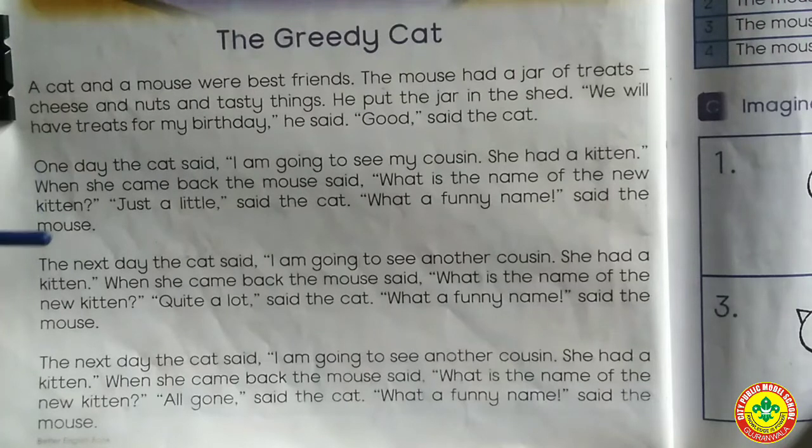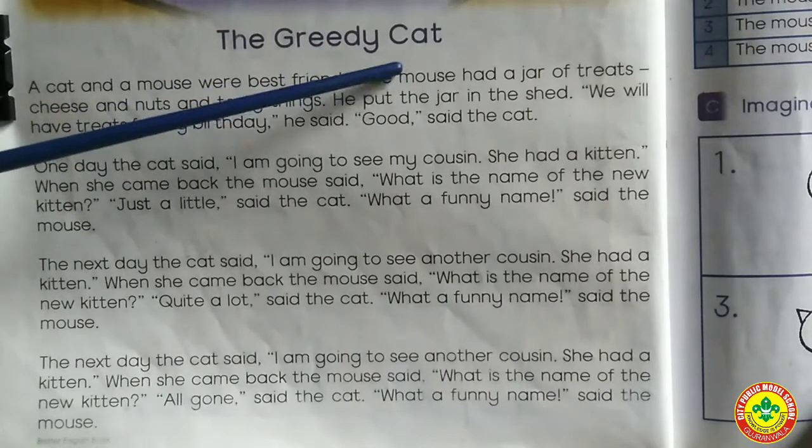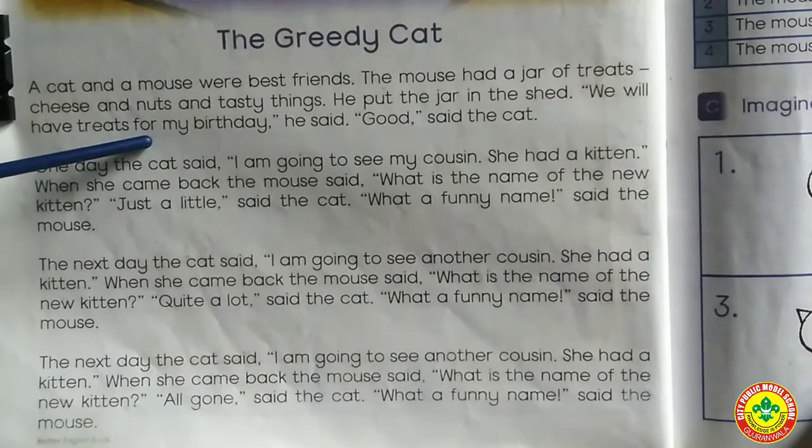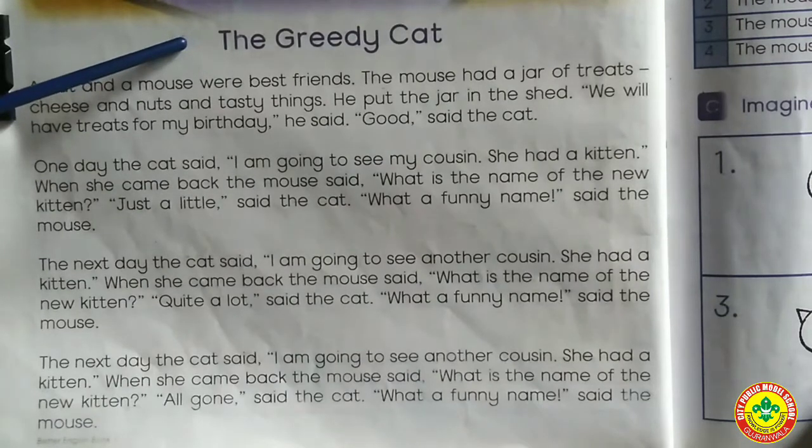Okay, Grade 1. So you have 'The Greedy Cat' — underline the new words after you have done your notebook and practice your reading. Okay, students, Allah hafiz.